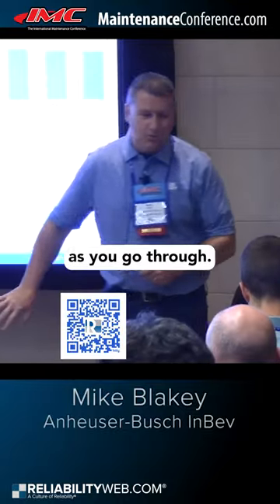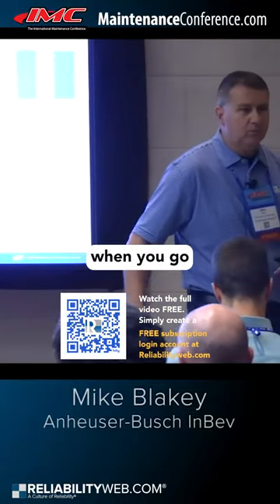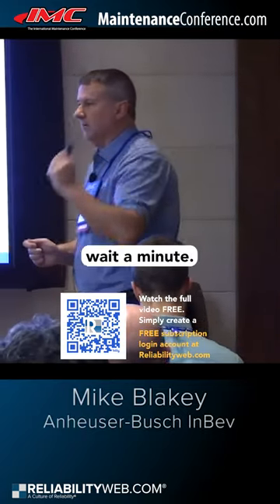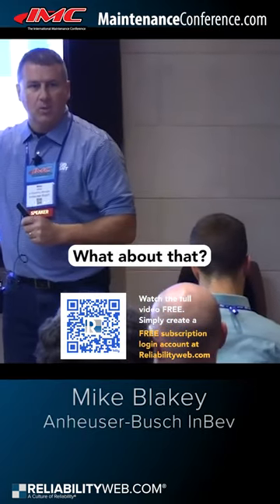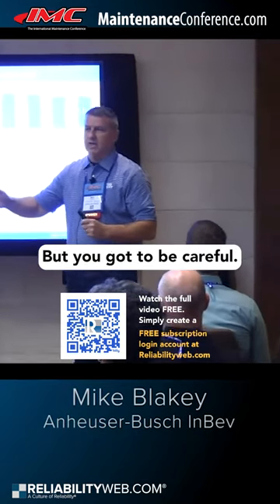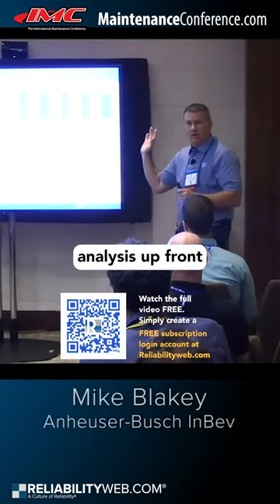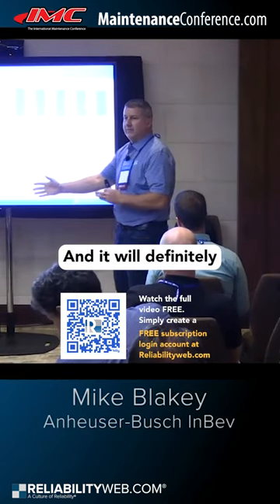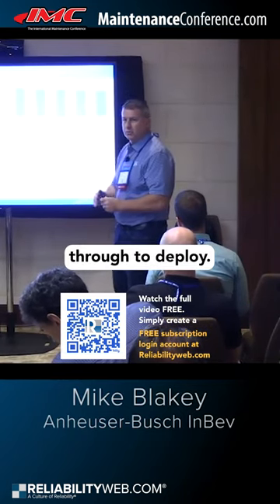Resist the urge for scope creep as you go through. It will happen when you go to put these sensors in a plant — somebody will raise their hand and say, wait a minute, that thing over there broke last week, what about that? And maybe that's the right thing to do, maybe it's not, but you got to be careful. You did all this analysis up front and that didn't hit the list, so why is it hitting the list now? It will definitely slow you down as you go through to deploy.